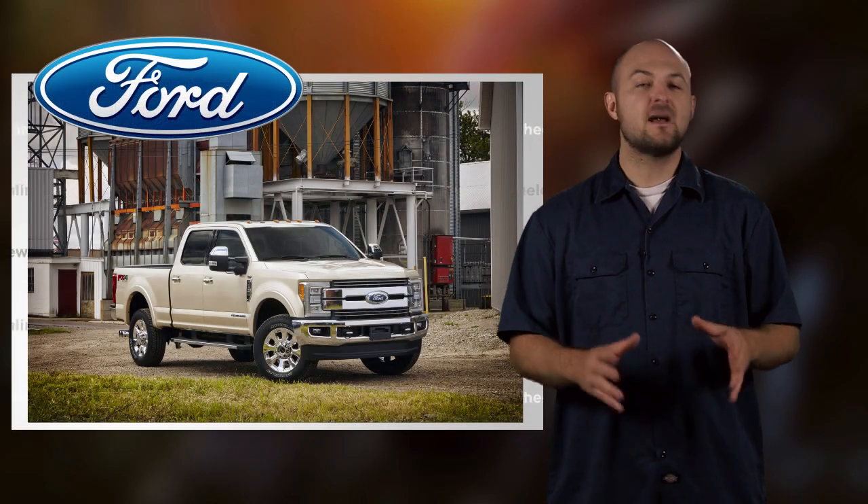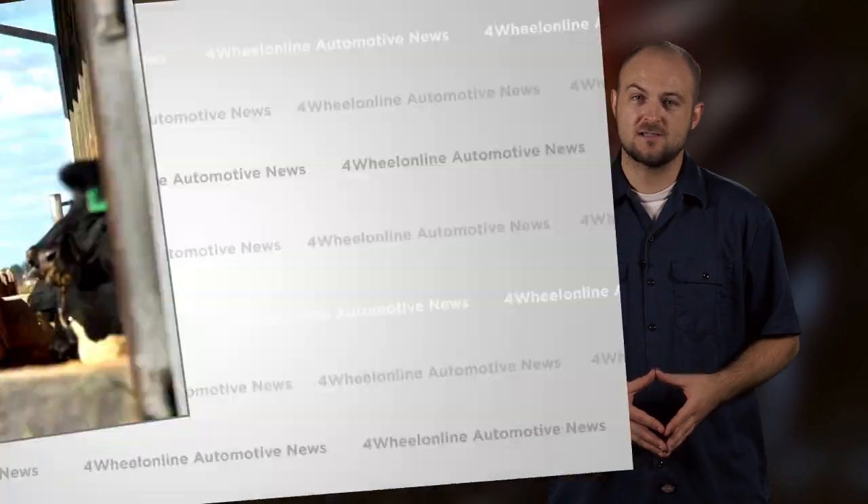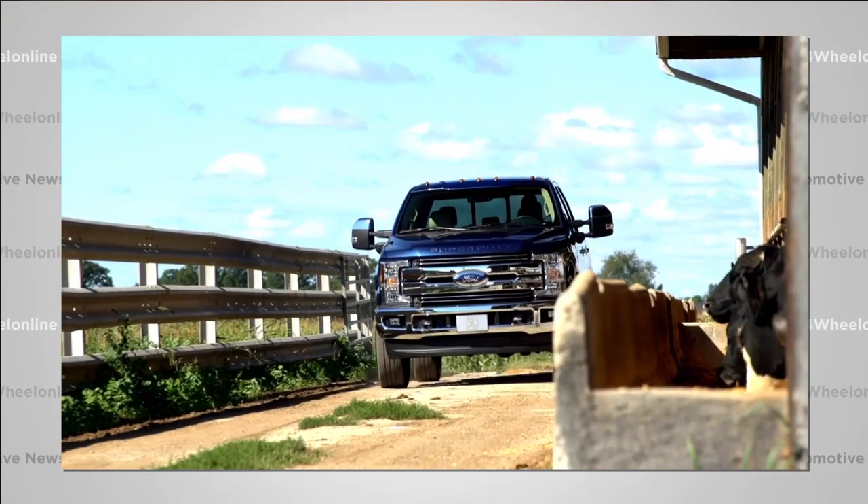Ford is reinventing their new 2017 Super Duty bodies in line with the new F-150 trucks. Yep, the body is getting an aluminum alloy makeover.